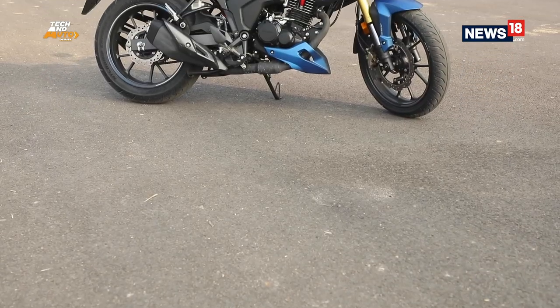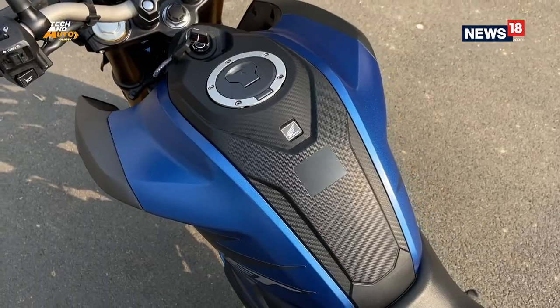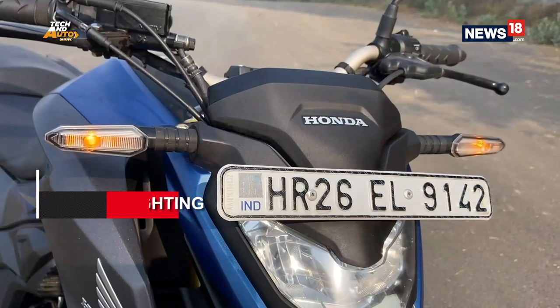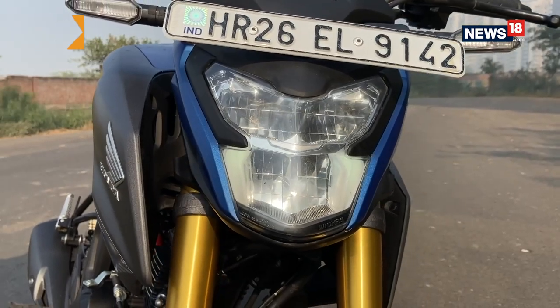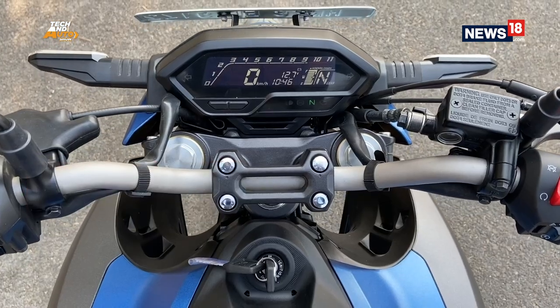It has these wide tires front and back, and when you couple that with the short exhaust and the high-rising tank, you get the Hornet 2.0. Additionally, it gets features like LED indicators, LED headlamps, hazard lights and an all-digital instrument cluster that shows everything you need to know.